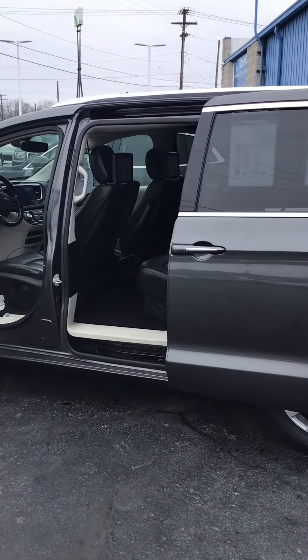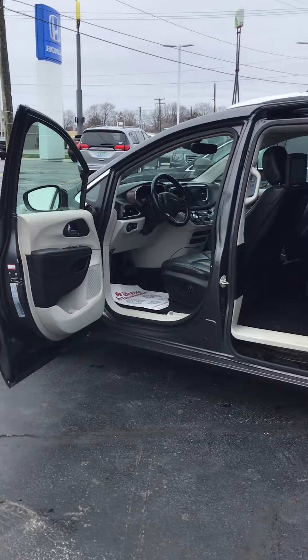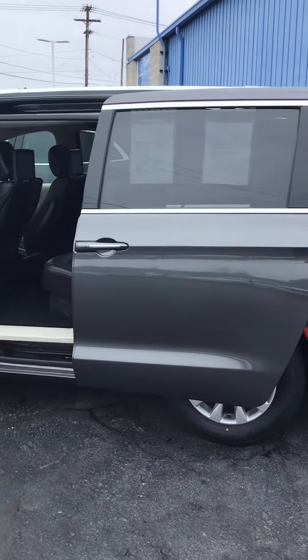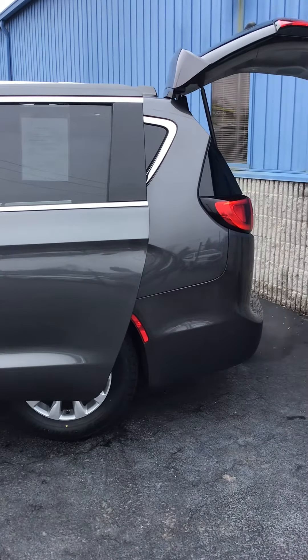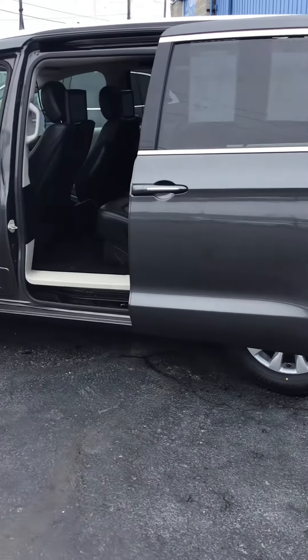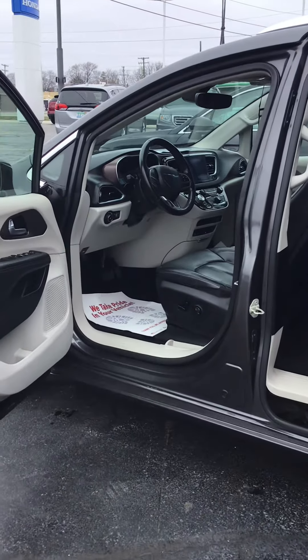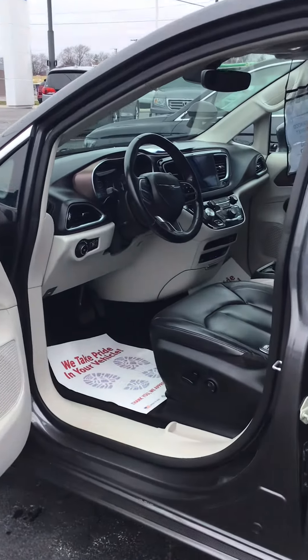Again, it's a 2018 Chrysler Pacifica Touring L Plus, just over 33,000 miles. It can be seen here at Kaywood Auto. We are located right under the Blue Water Bridge. Our hours are Mondays and Thursdays until 8pm, Tuesdays and Wednesdays and Fridays till 6, Saturdays 9 to 2.